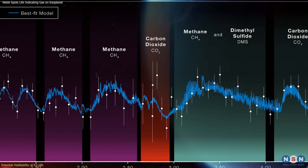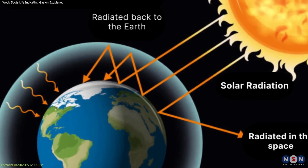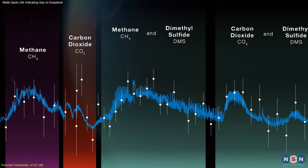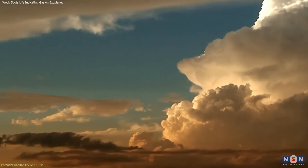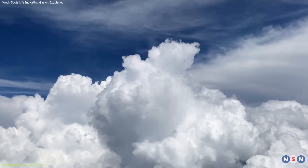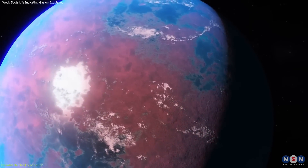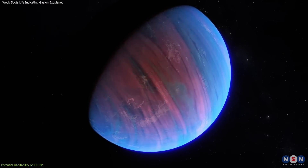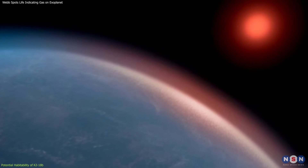Furthermore, the presence of detected greenhouse gases in its atmosphere is vital, as they could contribute to a greenhouse effect, helping to sustain a habitable climate. The presence of DMS adds another layer of intrigue. On Earth, DMS is involved in cloud formation and climate regulation, as it is converted into sulfate aerosols that act as cloud condensation nuclei. If similar processes occur on K-218b, this could further stabilize the planet's climate, making it more conducive to life. These aerosols could reflect some of the star's radiation, helping to cool the planet effectively.